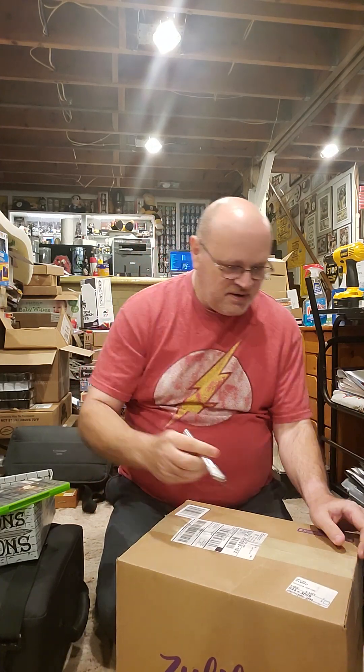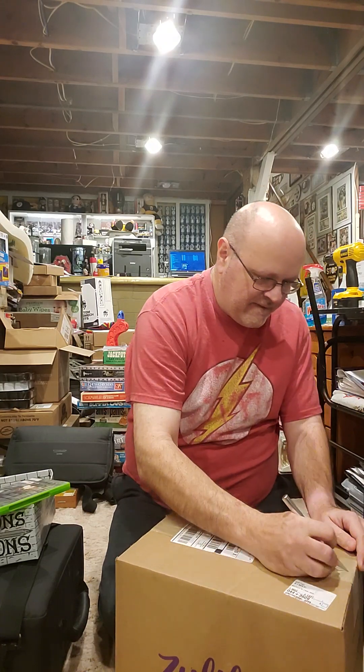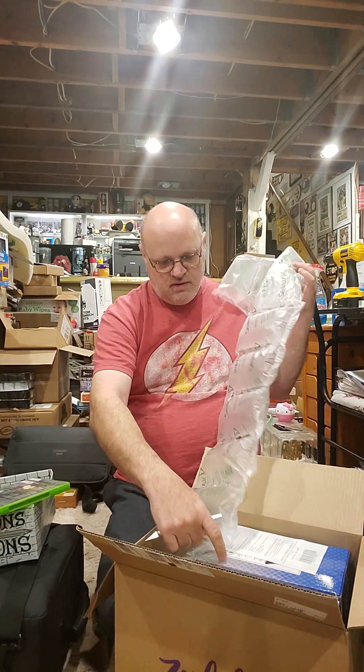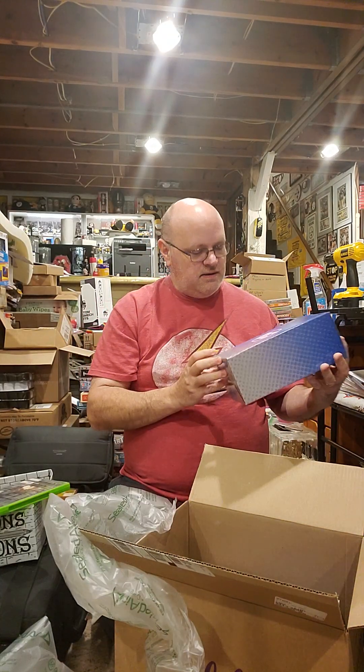Let's just get right down to this box. This is the big one I was telling you about in the last video. I got a DC Inesco Catwoman figure.